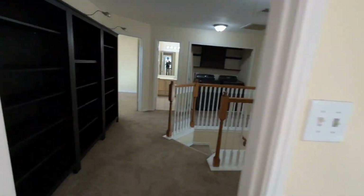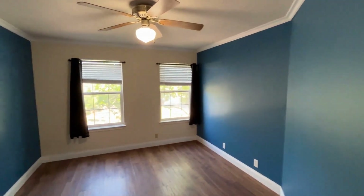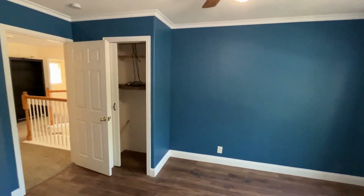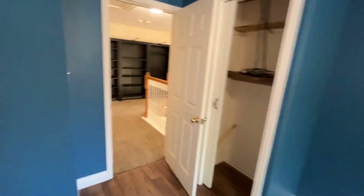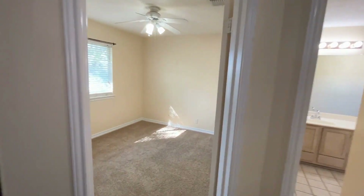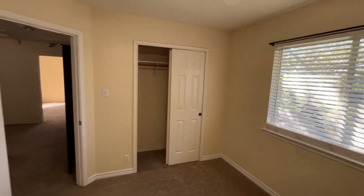Leaving the primary bedroom, we enter bedroom number one, which has the same laminate flooring as downstairs, a ceiling fan, natural light, and a nice storage closet. This room could be used as a bedroom, office, or media room. Bedroom number two also features a ceiling fan, a large window for natural light, and a double door closet.